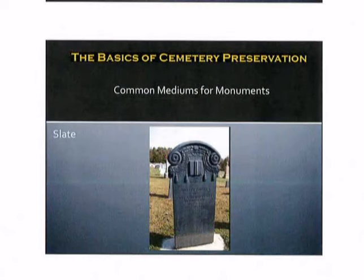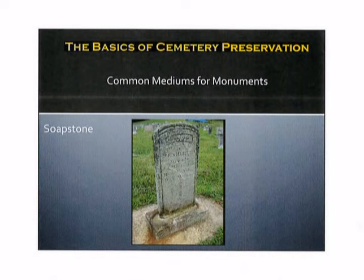Slate is another type of medium that you might encounter. If you're walking through an old cemetery and you see markers and monuments that look black in color, that's often indicative that they are made out of slate. Also very susceptible to damage in the atmosphere. Soapstone is another type of medium that you might encounter. Soapstone is the most susceptible to damage due to acid rain and pollution because it is a very non-dense material. It is softer than slate, it is softer than marble and limestone. It is easy to manipulate as far as carving and engraving is concerned, which makes it much more susceptible to damage.